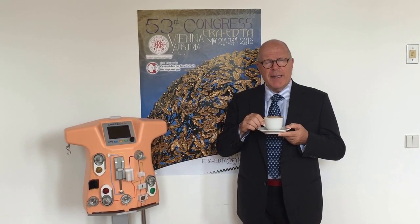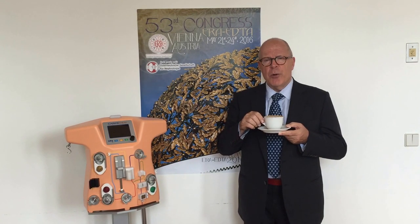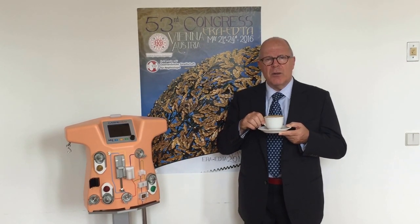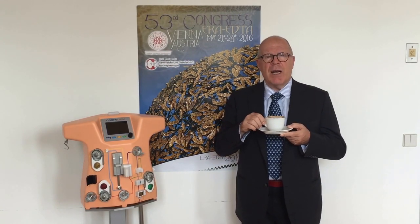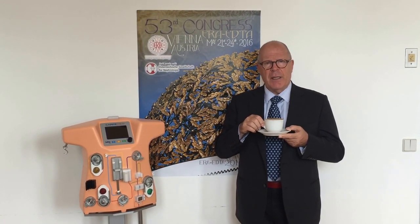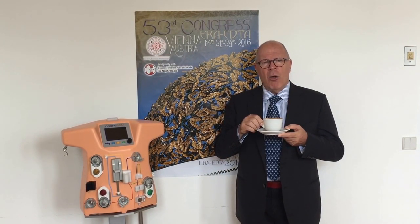What are the new plans? We have a prospective registry data collection, and we also have the possibility to export the machine into the United States. The FDA is willing to receive this machine and proper regulatory actions are being taken to make it available in the United States. Our plans are all of this, plus to save many, many lives of neonates with AKI around the world.